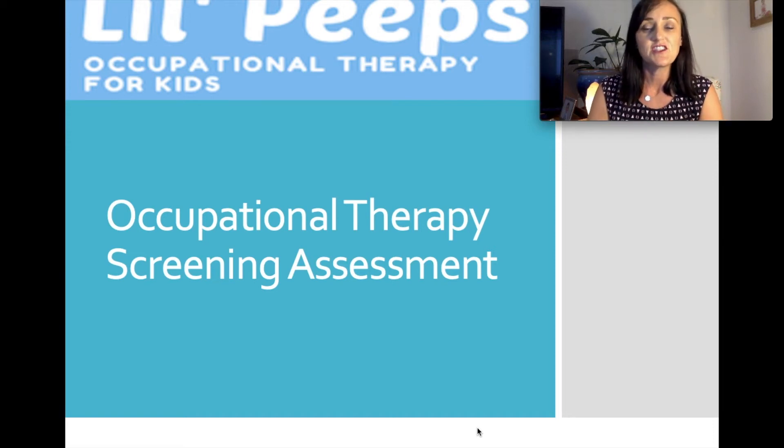Hi, welcome to this information session. My name is Berri Johnston. I'm from Little Peeps Occupational Therapy for Kids. Today we're going to be talking about the OT screening assessment that your child would have participated in at their school, whether they're in kindy or pre-primary.